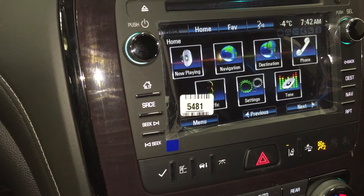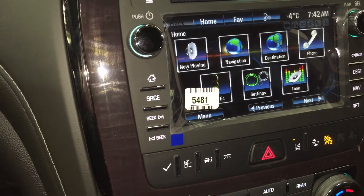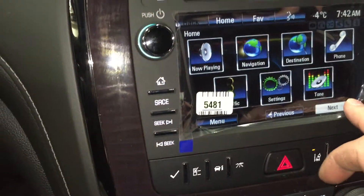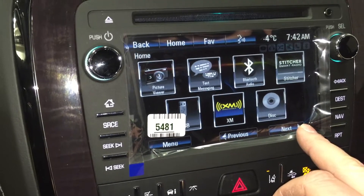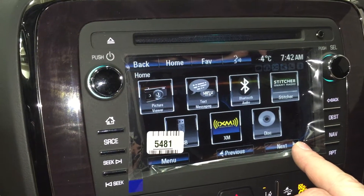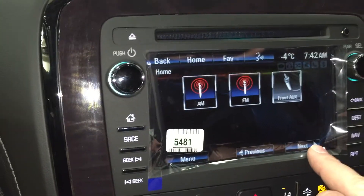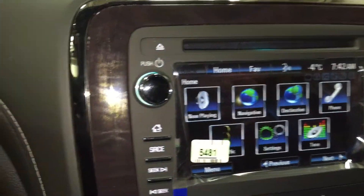On the screen you have the date, time, and temperature. What's playing now, navigation, destination, phone, and traffic. There's settings, tone, picture viewer, text messaging, Bluetooth audio, Stitcher smart radio, USB, XM satellite radio, disk, your AM-FM, and front auxiliary — very cool.